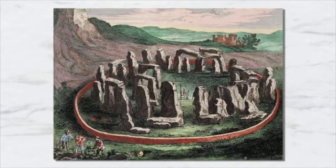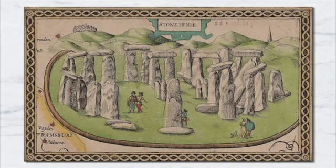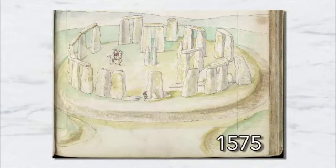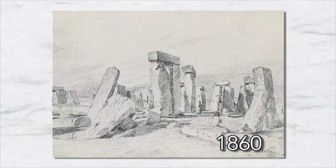Part of Britain's iconic Arthurian legend states that King Arthur's father, Uther Pendragon, aided by Merlin's magic, brought the stones from Ireland to England. From the 1500s onward, the mystery of Stonehenge inspired artists to paint the location. This allowed for a somewhat accurate documentation of the stones' collapse through the centuries.